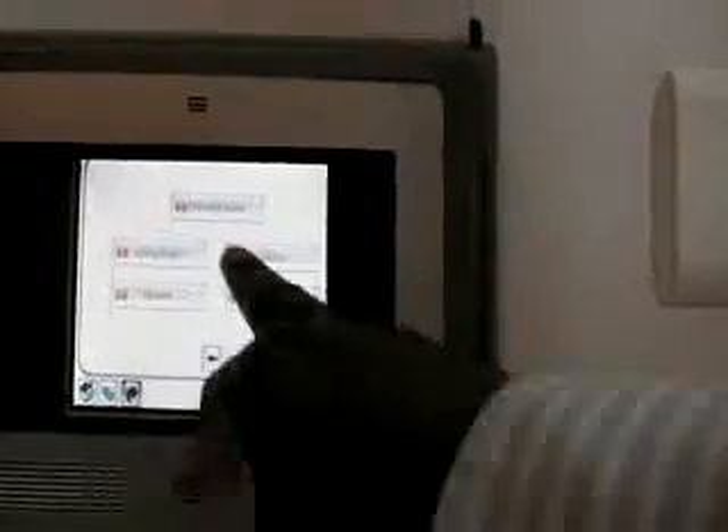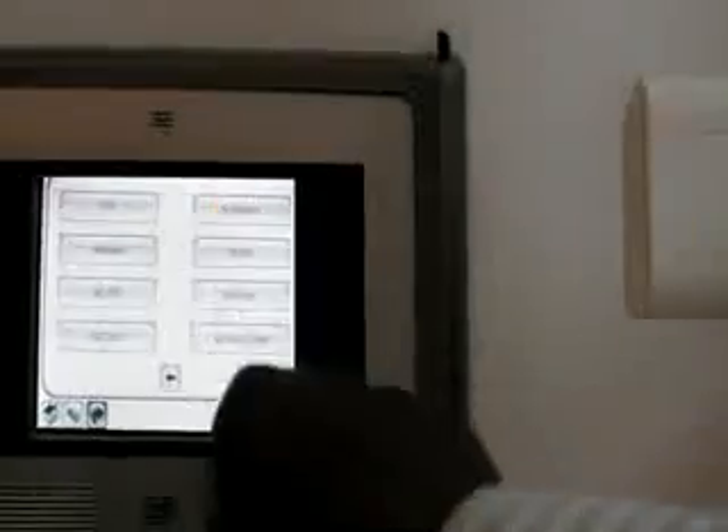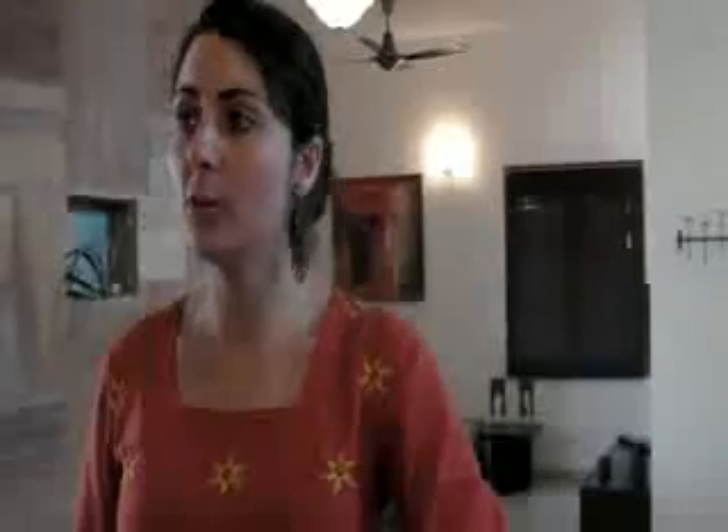Ideally there'll be automatic settings with smart metering technology that'll allow the house to automatically turn on and off loads. For example, if it wants to switch to solar and the diesel is about to come on, it can turn off the washing machine and other non-essential loads so that you're reducing your consumption.